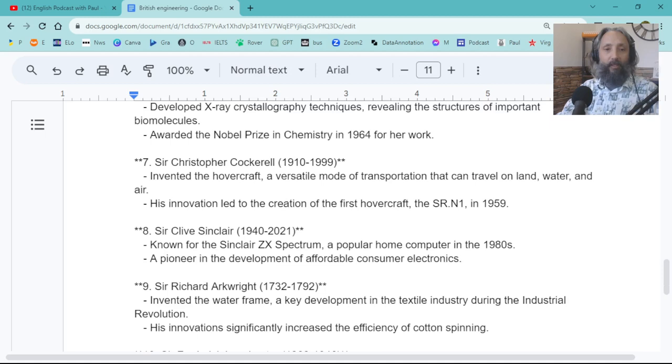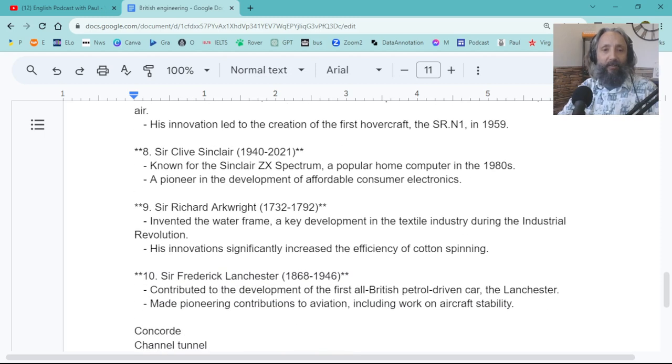Dorothy Crowfoot Hodgkin developed X-ray techniques. Sir Christopher Cockerell invented the hovercraft — that thing that floats on water and can go on land as well, with big fans underneath lifting it up. Sir Clive Sinclair — the ZX Spectrum, and I think he also did a lot in the way of calculators — the Sinclair calculator. The ZX Spectrum was a really early pioneering personal computer, like the BBC Acorn. Sir Clive Sinclair sold his calculator business to Sir Alan Sugar — another famous UK businessman.